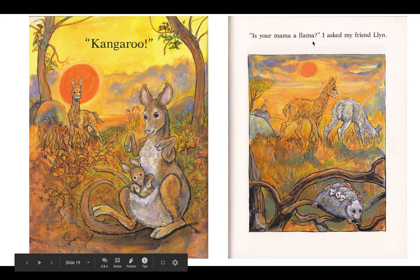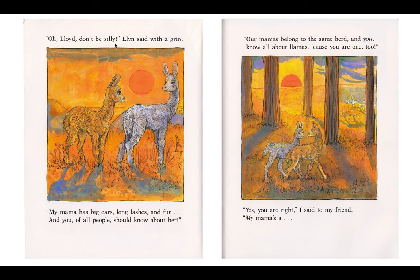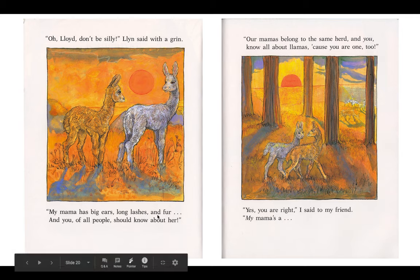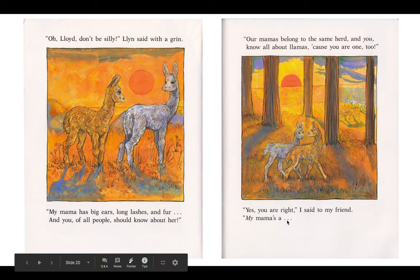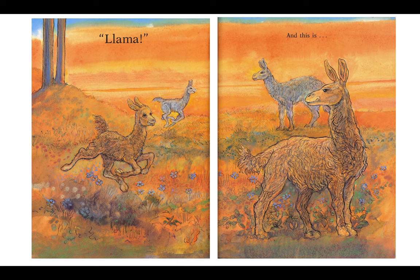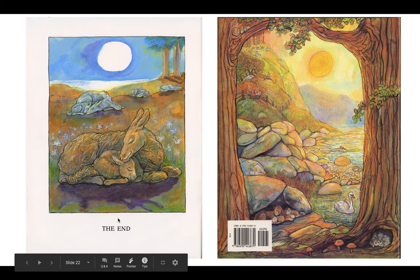Is your mama a llama? I asked my friend Lynn. Oh Lord, don't be silly, Lynn said with a grin. My mama has big ears, long lashes, and fur, and you out of all people should know about her. Our mamas belong to the same herd, and you know all about llamas, because you are one, too. Yes, you are right, I said to my friend. My mama's — what is she, everyone? Llama! And this is the end.